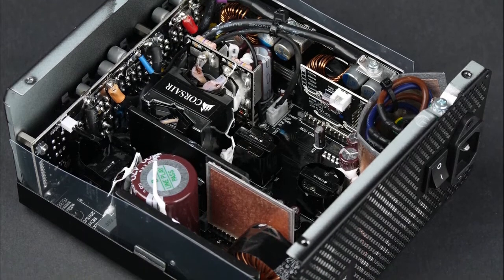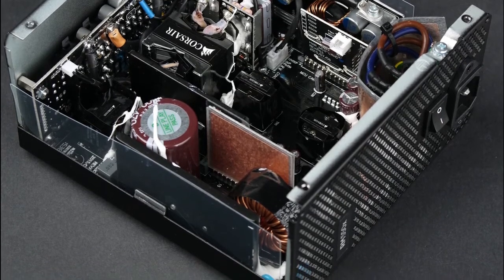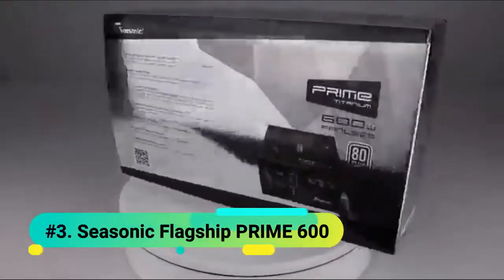While not as powerful as the Corsair RM750X at 750 watts with a 12-volt rail, the RM550X comes at a much more reasonable price tag. At number 3 we have the Seasonic Flagship Prime 600.